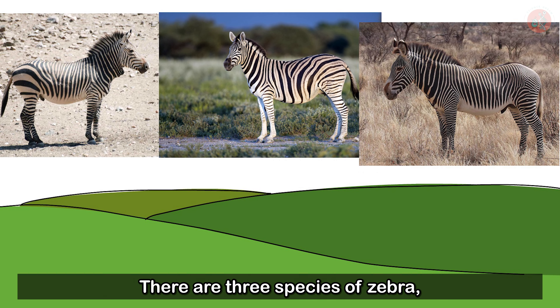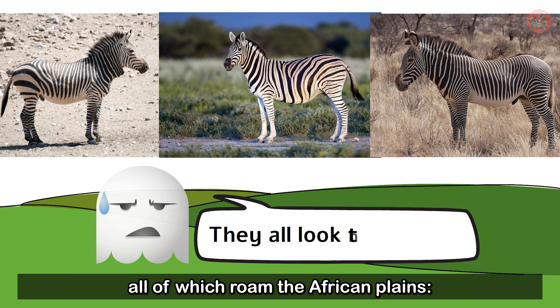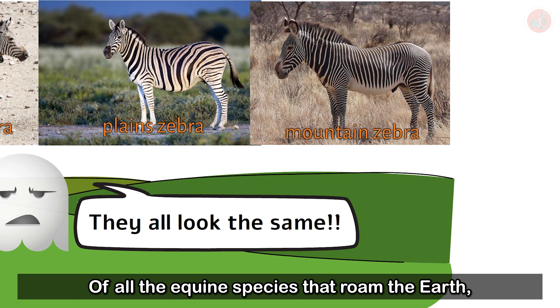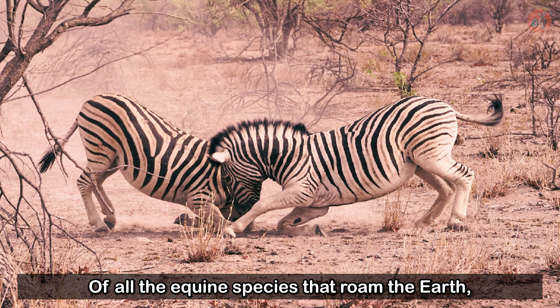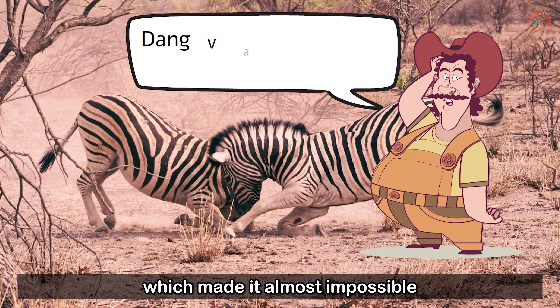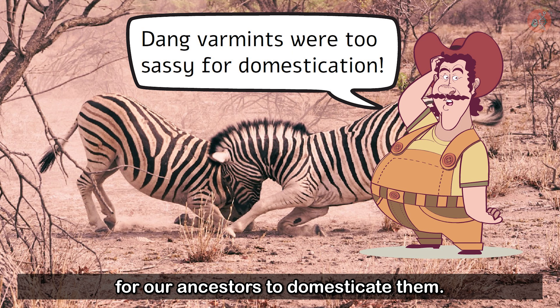There are three species of zebra, all of which roam the African plains: Grevy's zebra, the plain zebra, and the mountain zebra. Of all the equine species that roam the earth, zebras are one of the most aggressive, which made it almost impossible for our ancestors to domesticate them.